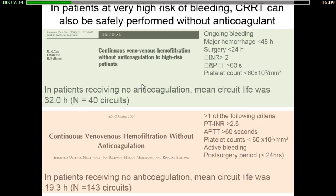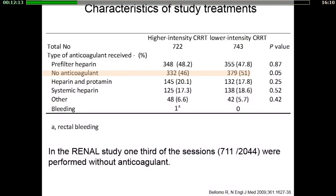As shown in two studies, continuous techniques can also be safely performed without anticoagulants, with acceptable filter life spans between 20 and 32 hours. In this case, a predilutional technique is preferable. Looking at the renal study, one third of all sessions were performed without any anticoagulants.